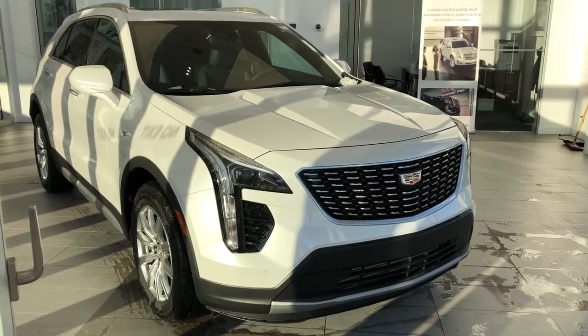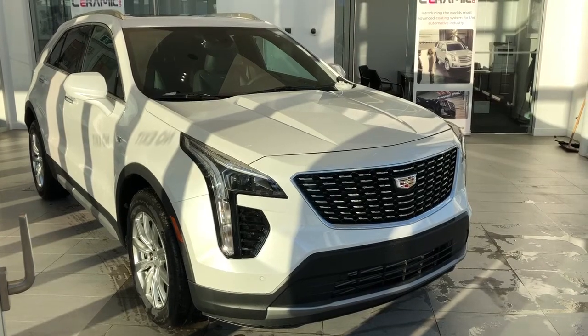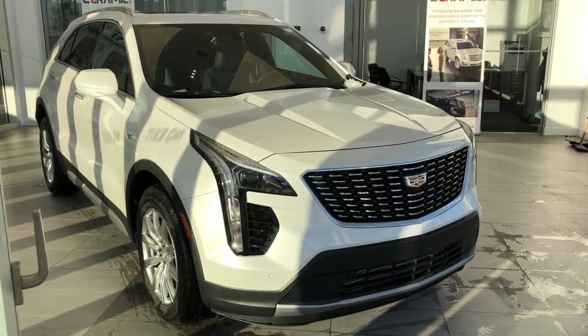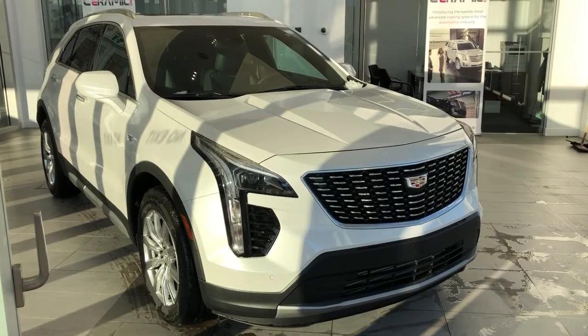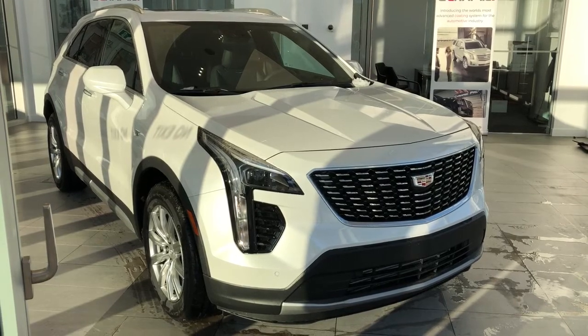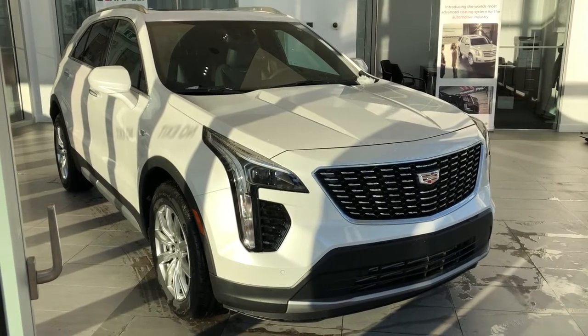Welcome to Wolf Cadillac. Today we'll be taking a quick look at some of the interior and exterior features on one of our 2020 Cadillac XT4s. This XT4 in particular comes in our premium luxury trim. We also have our white metallic paint, alloy rims, chrome grille, as well as our black leather interior seating, and our 2.0-liter 4-cylinder engine.